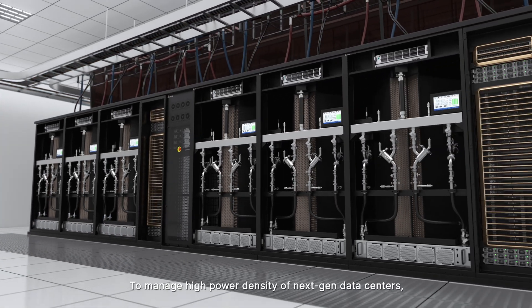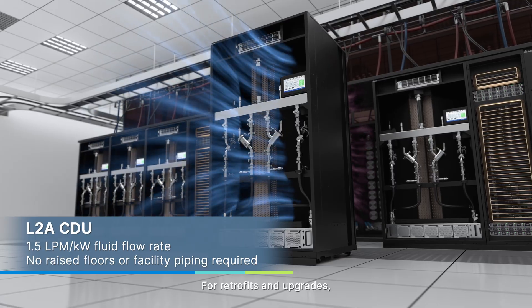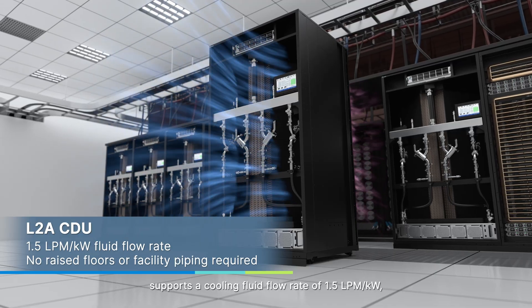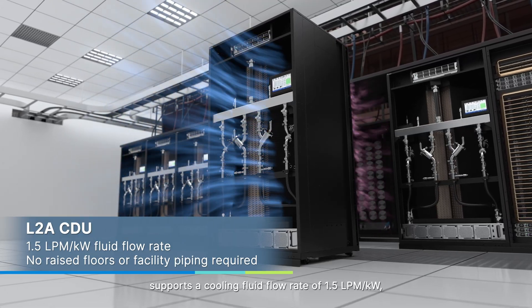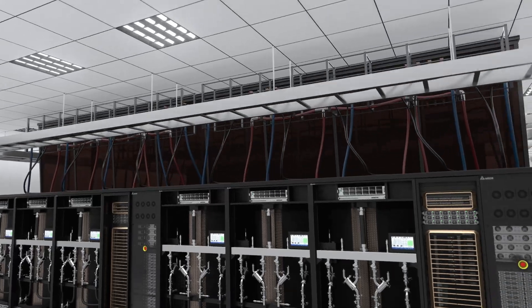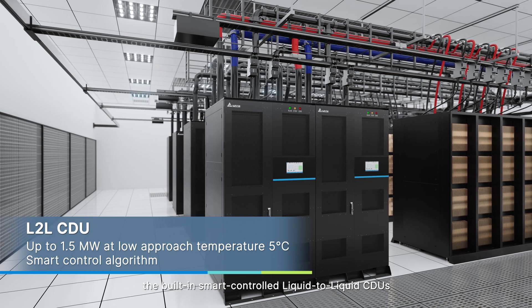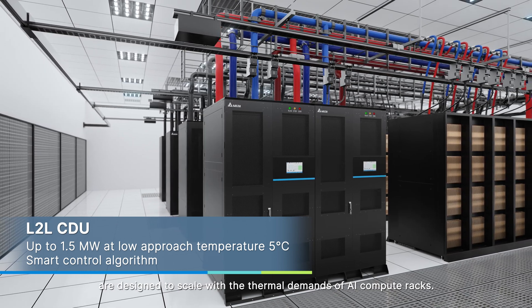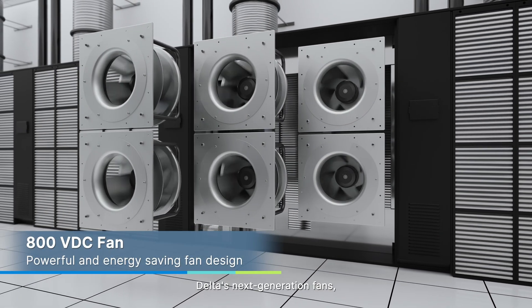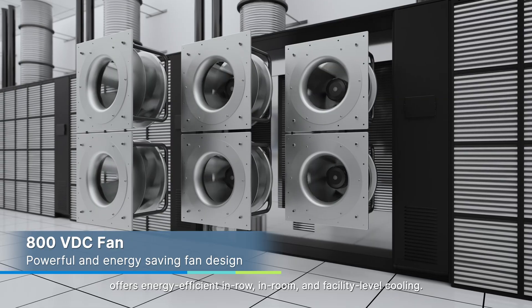To manage the high power density of next-generation data centers, Delta delivers comprehensive cooling solutions. For retrofits and upgrades, our liquid-to-air CDUs integrate seamlessly into existing infrastructure, supporting a cooling fluid flow rate of 1.5 LPM per kilowatt, meeting the thermal demands of high-end GPU servers. For new-build data centers, the built-in smart-controlled liquid-to-liquid CDUs are designed to scale with the thermal demands of AI compute racks. Delta's next-generation fans, designed for 800 volts power architecture, offer energy-efficient in-row, in-room, and facility-level cooling.